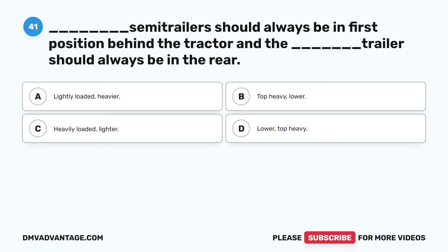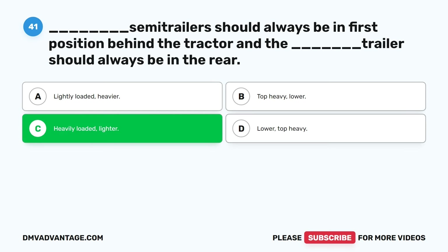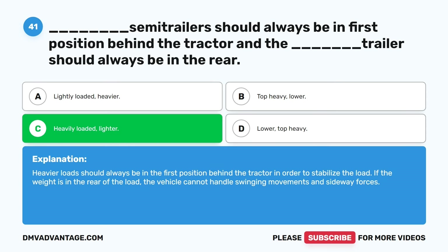Question forty-one. Blank semi-trailers should always be in first position behind the tractor, and the blank trailer should always be in the rear. A. Lightly loaded, heavier. B. Top heavy, lower. C. Heavily loaded, lighter. D. Lower, top heavy. The correct answer is C. Heavily loaded, lighter. Heavier loads should always be in the first position behind the tractor in order to stabilize the load. If the weight is in the rear of the load, the vehicle cannot handle swinging movements and sideway forces.